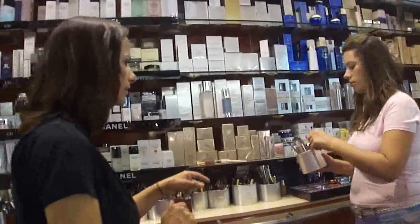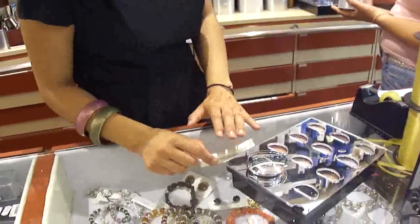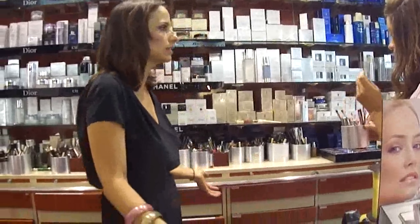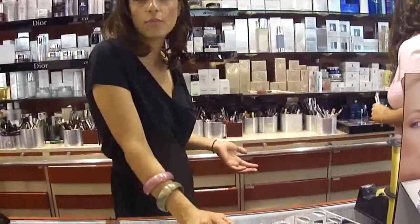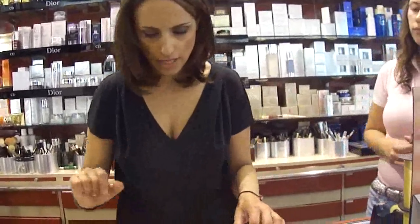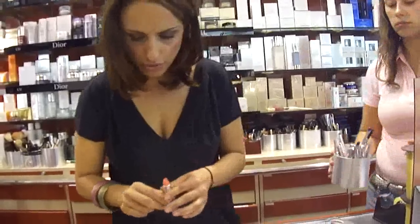È un balsamo protettivo e volumizzante, così sarà un'ottima base per il rossetto. E poi adesso una matita labbra per il rossetto. Sonia, come rossetti cosa ne pensi? Andiamo su di un bronzo o raccordiamo con un corallo? Un corallo. Io direi più sul corallo. Bene. Bronzo poi diventa troppo scontato. Sono d'accordo con te.